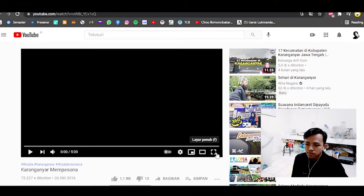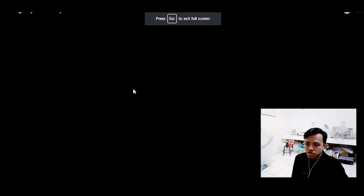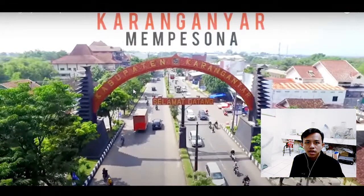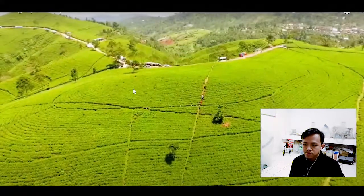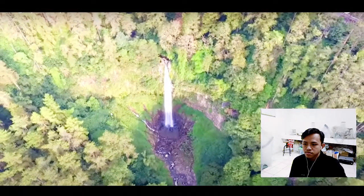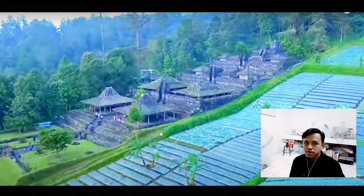This is the gate of Karanganyar — when you come from Solo you will pass through it, and my house is actually close to that gate. You will hear the slogan 'Bersembuyan Tentram' — 'Tentram' is the slogan of Karanganyar Regency.